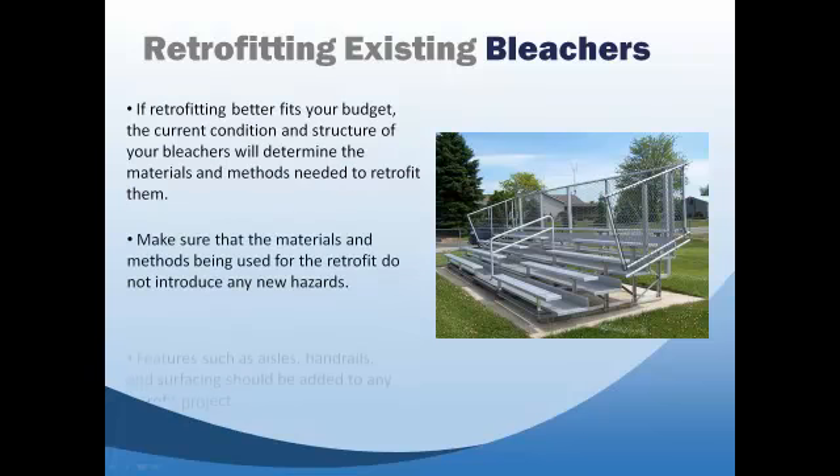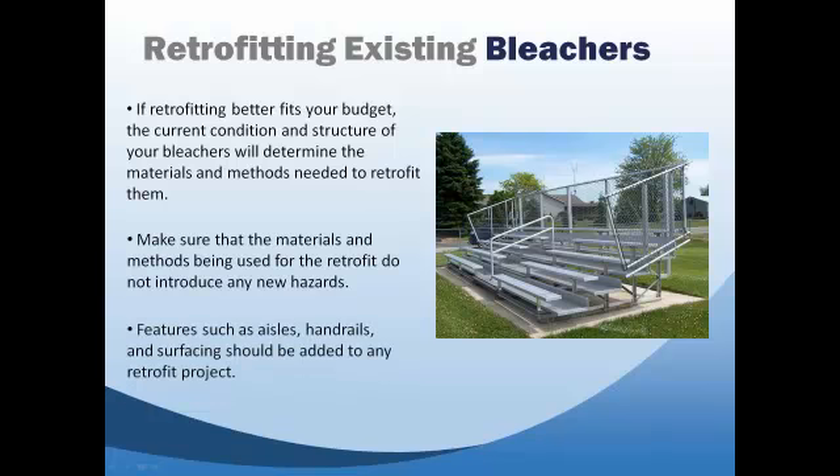New hazards to avoid also include guardrail collapse and contact or tripping hazards. 5. Where practical, features such as aisles, handrails, and surfacing should be incorporated into any retrofit project. 6. Consult with a licensed professional or qualified bleacher firm to learn more about what is important in aiding people to move safely about on bleachers.